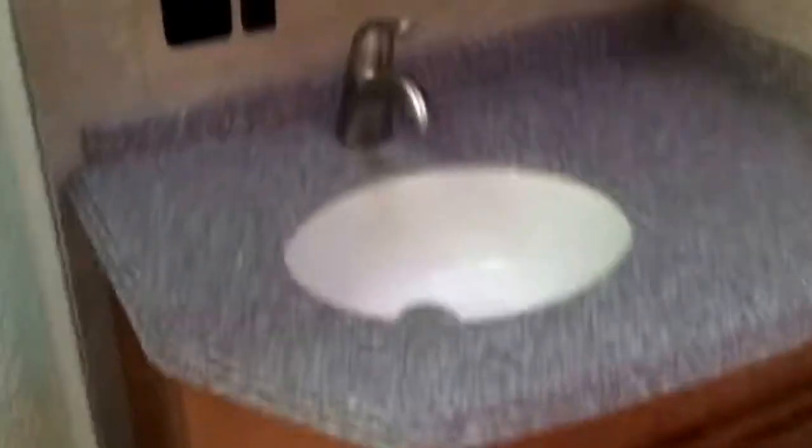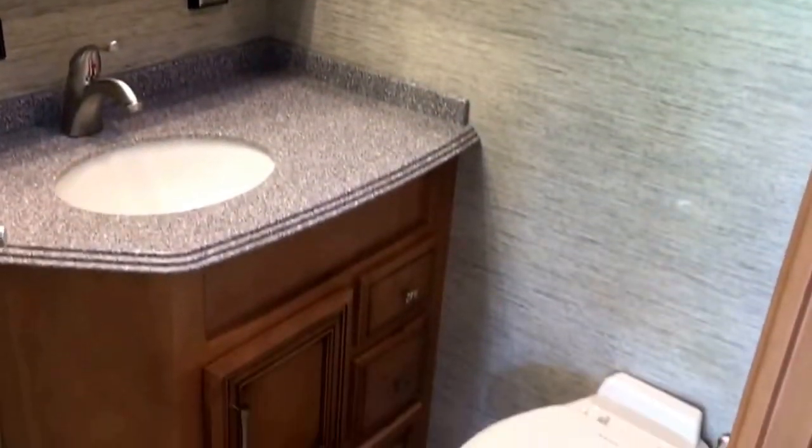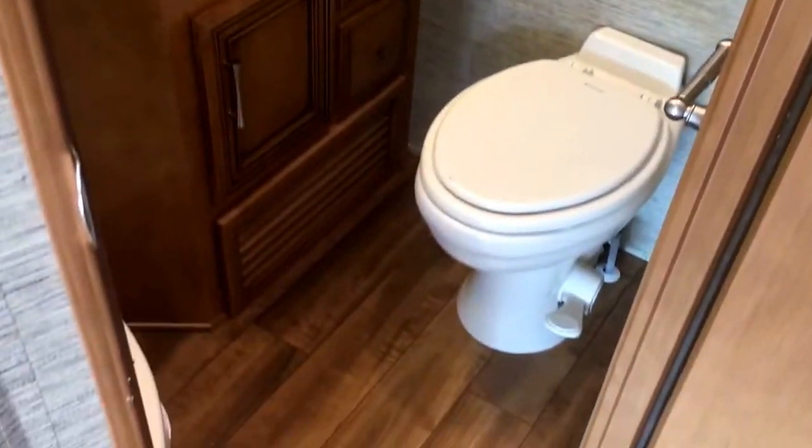Your restroom with some nice lights. Nice size radius shower — I'm over six foot and I stand in there just fine, plenty of space. Solid surface countertop in there as well. Newmar is known for their cabinetry — very well done, beautiful color, hand-rubbed inserts, and plenty of room in your bathroom.